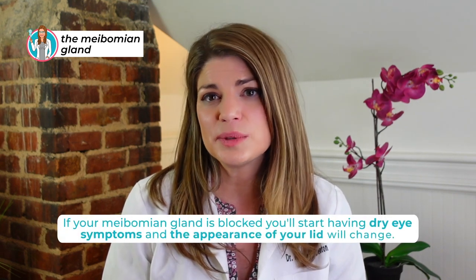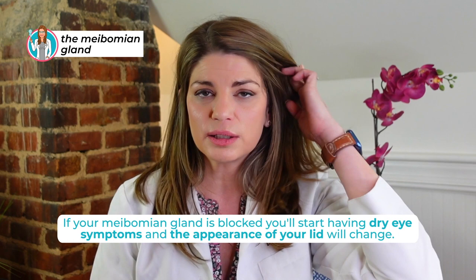You can have symptoms of dry eye, but there's also an appearance to the lids when you have meibomian gland dysfunction. The lids can become thicker-looking. There can also be redness, irritation, and tenderness when pressing on the lids, which can indicate blocked glands. Common dry eye symptoms include dryness, burning, itching, sticky or crusty eyes, watering, light sensitivity, red eyes, a foreign body sensation, and getting recurrent styes or chalazions — which are infections within the meibomian glands. You can also have intermittent blurry vision or light sensitivity.